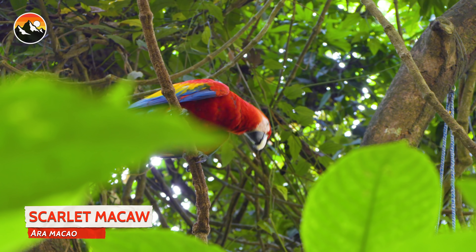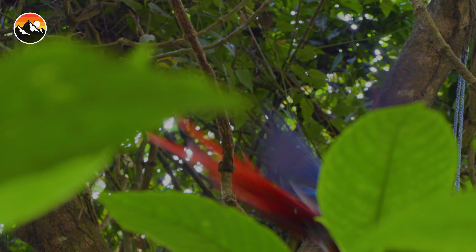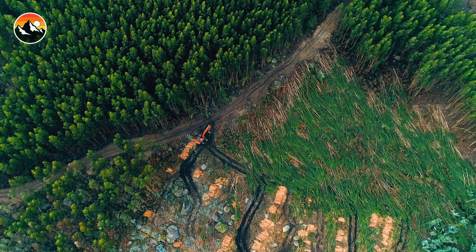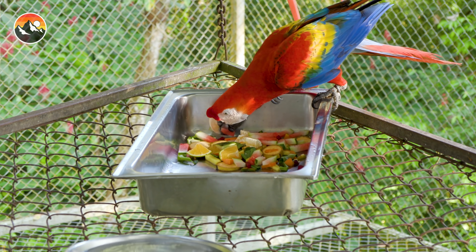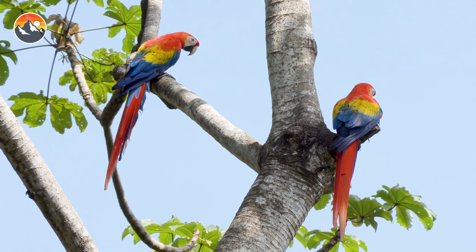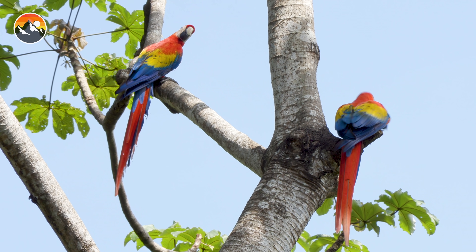Forty years ago, the Scarlet Macaw disappeared from this area due to poaching and deforestation that was directly linked to agricultural expansion. But since this project's inception in 2014, 59 birds have been successfully released back into the wild.